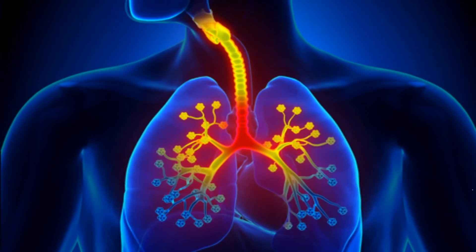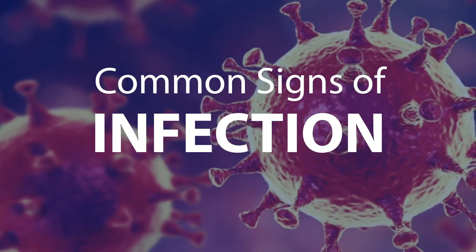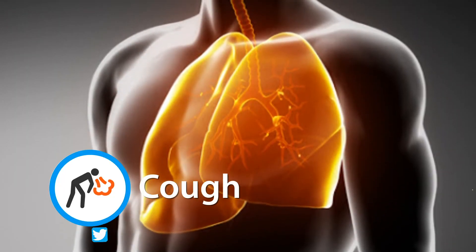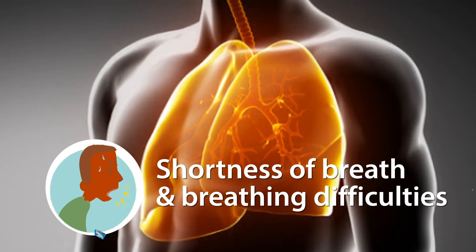Coronavirus is a respiratory disease. Common signs of infection include respiratory symptoms, fever, cough, shortness of breath, and breathing difficulties.